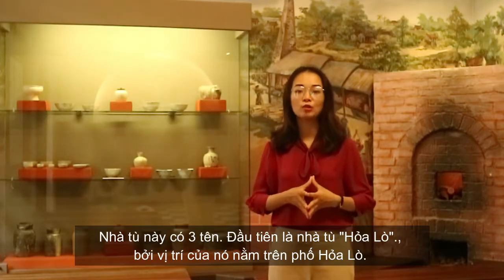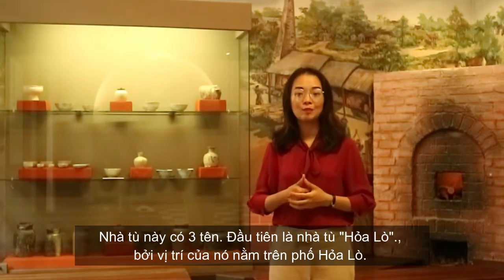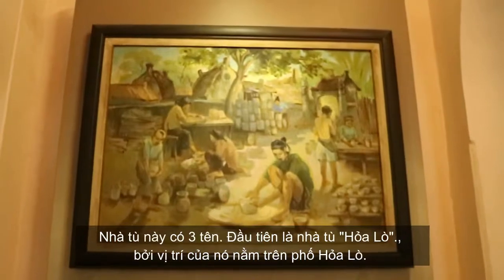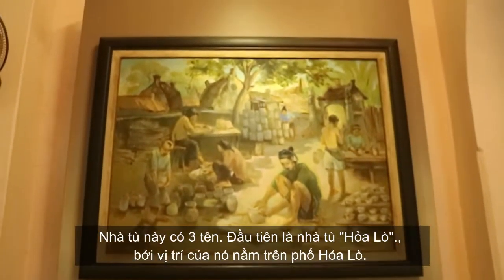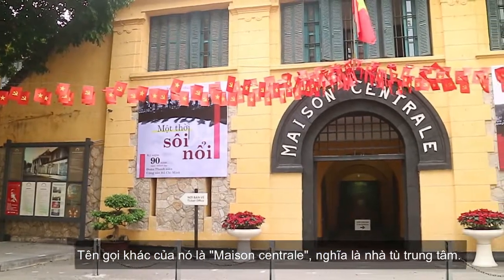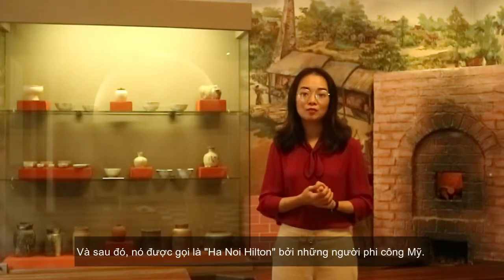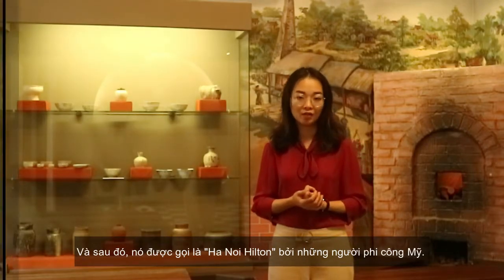The Hoa Lo Prison has three names in total. The first name is Hoa Lo, because the location of this prison is on Hoa Lo Street. The second name is Maison Centrale, meaning central prison. And later on it was also referred to by another name.